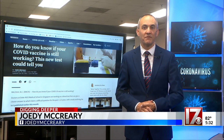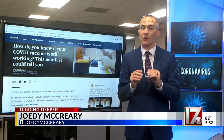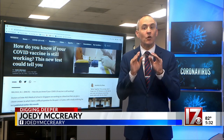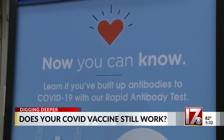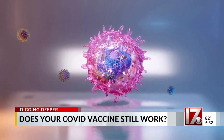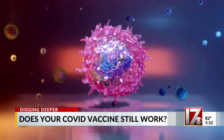One rule of thumb is that protection fades after a few months. But some Duke doctors halfway around the globe say that's only based on part of how immunity works. Antibody tests for COVID have been around for a while, but there's another part to your immune system — your T-cells. They're harder to track.